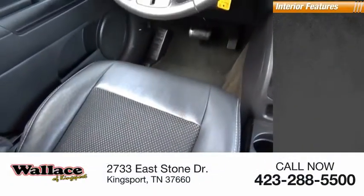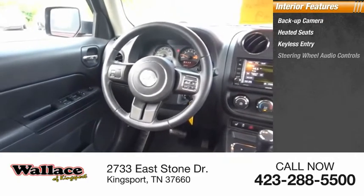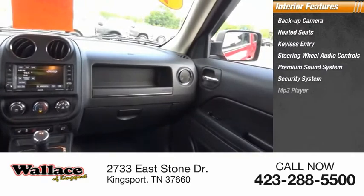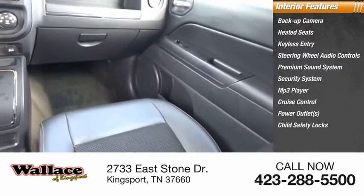Inside you'll find a backup camera, heated seats, keyless entry, steering wheel audio controls, premium sound system, security system, MP3 player, cruise control, power outlets, and child safety locks.